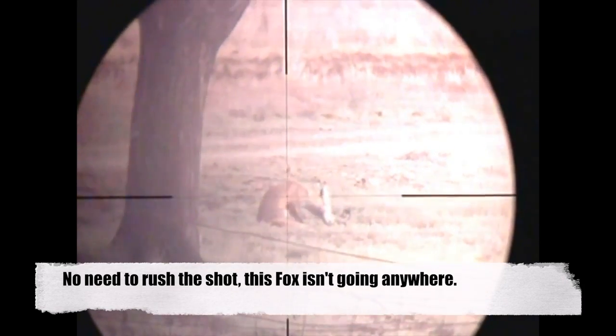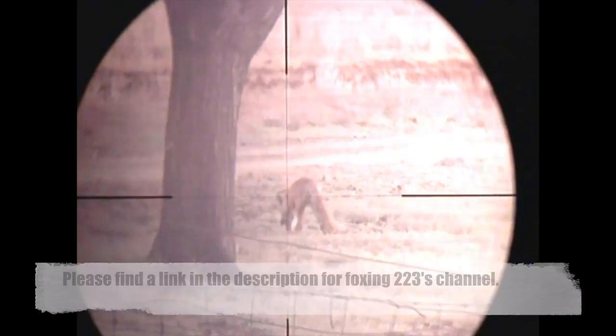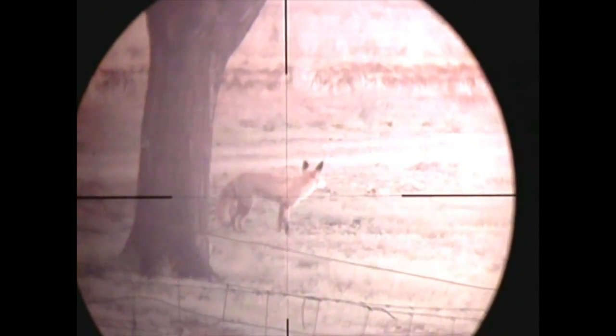So there's no real need to rush this shot — this fox doesn't look like it's going anywhere. The night sight proving that it's a great tool for recording videos in the daytime as well as at night time. The 55 grain Sierra Blitzking round puts Charlie down, no mistaking, all filmed through the night sight.